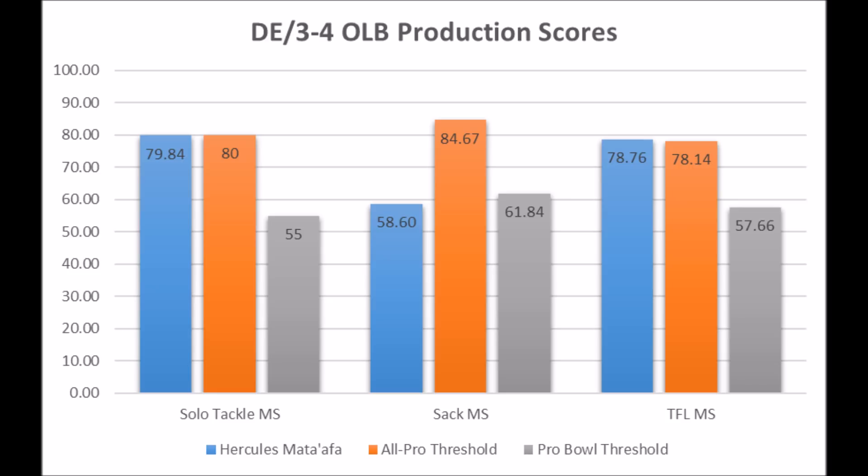The good thing about Hercules Mata'afa is that no matter whether you put him with the defensive tackles or the defensive ends, he still comes out pretty well. He comes out better with the defensive tackles, but he still performs fairly well even compared to defensive ends — and this is with him being handicapped a bit, since players that usually play inside don't get as many sacks or tackles for loss because they have less opportunities. The fact that he was still able to test fairly well from a production standpoint for a guy playing inside, compared to guys who play on the outside, is a good testament to what his potential could be at the next level.